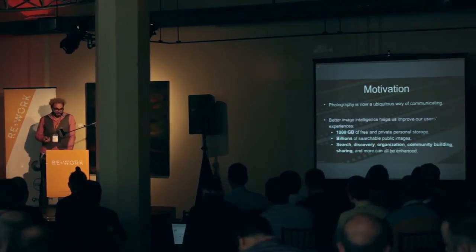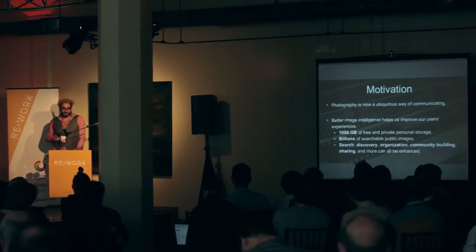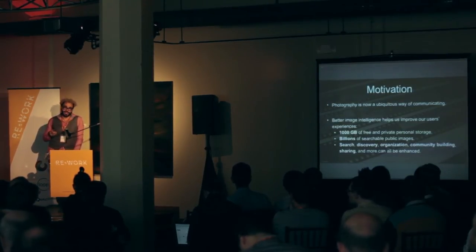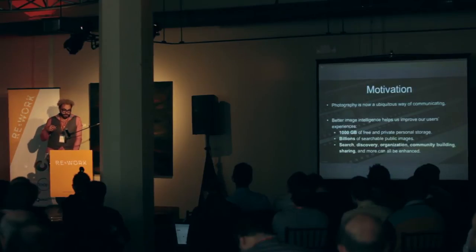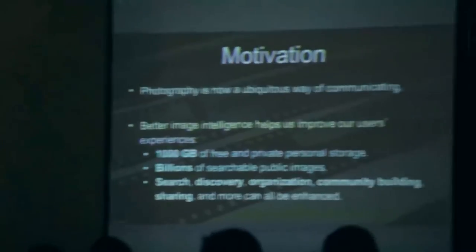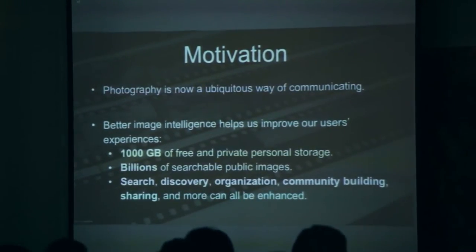These days photography is pretty much ubiquitous. Because of smartphones, most of you probably have some kind of internet-connected camera in your pockets at all times. Images and video are becoming more and more important, not just as a way to document events or as an art form, but also as a key means of everyday communication. Some of the goals we have at Flickr are to be a trusted place where you can store all of your visual memories, to share and discover beautiful content, and to build image-based communities around common interests.